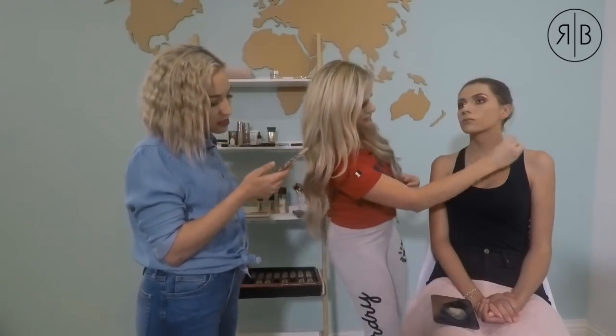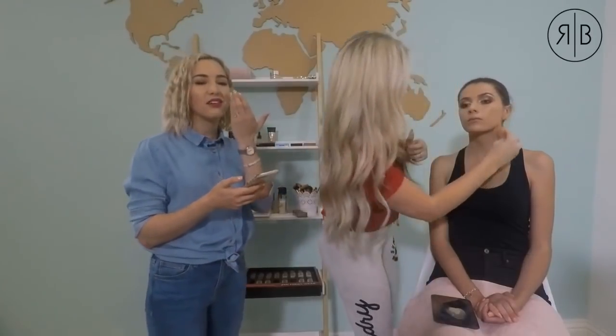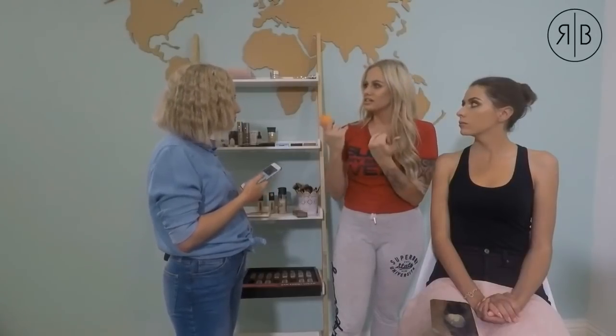How do you stop foundation from settling into laugh lines? There are a few tips: you need a good line-refining primer. A lot of people also use MAC Paint Pots — the Painterly shade — to stop creasing. Baking also really helps. What baking does is set your foundation so that when you smile, it moves with the face and doesn't settle into those lines.